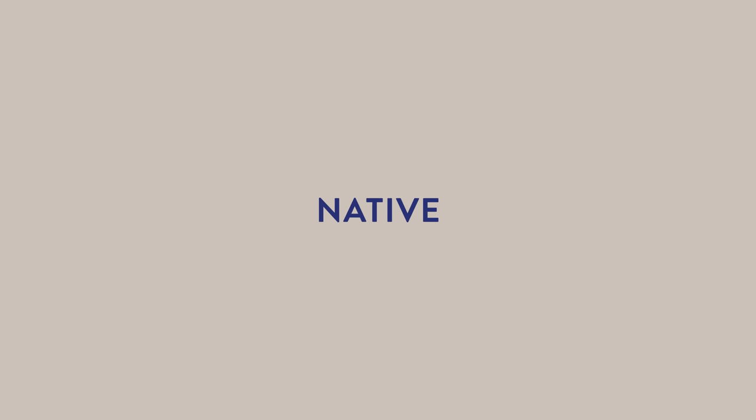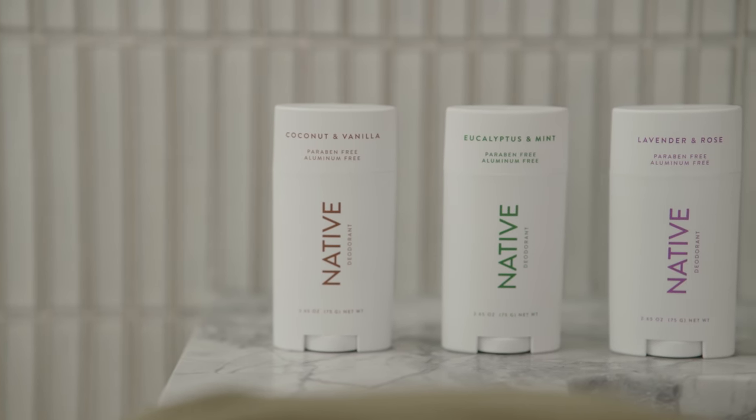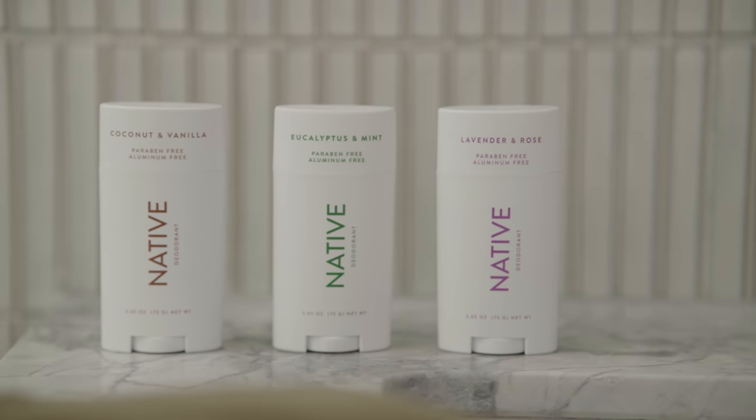This episode of The Designer Motive is brought to you by Native — deodorants that are aluminium free, paraben and sulphate free. Click the link in our description and make the switch to a clean deodorant.